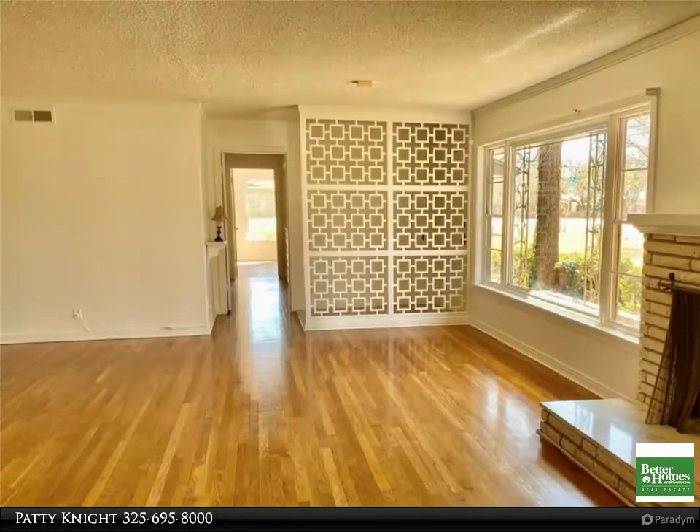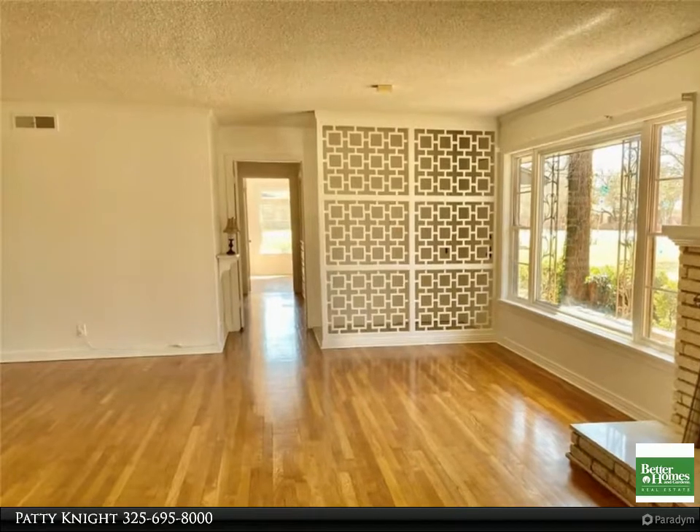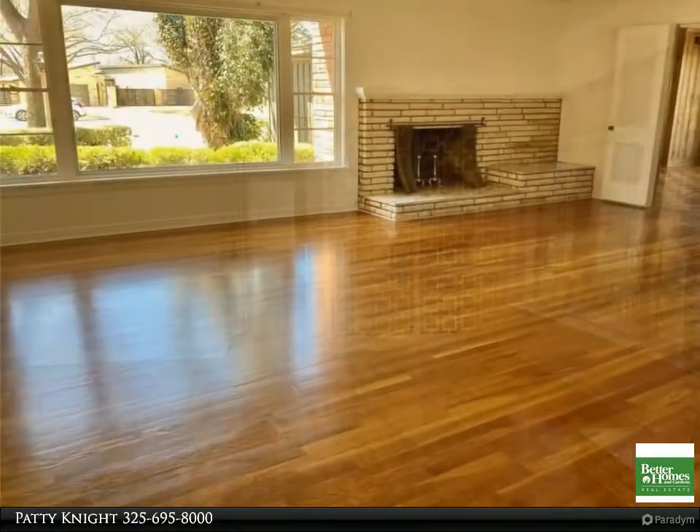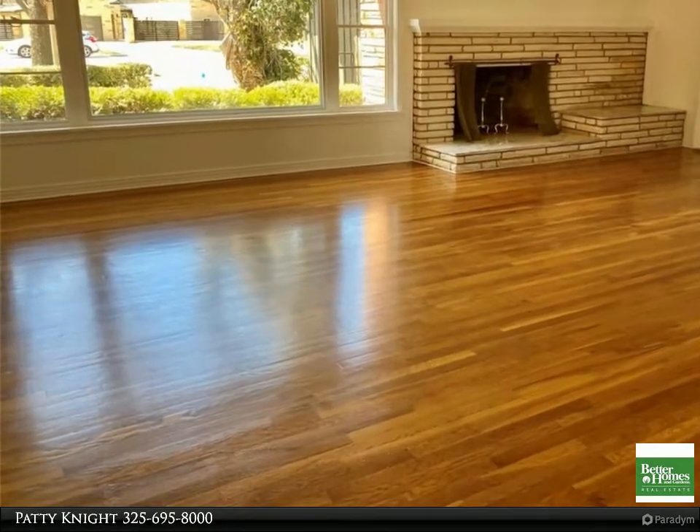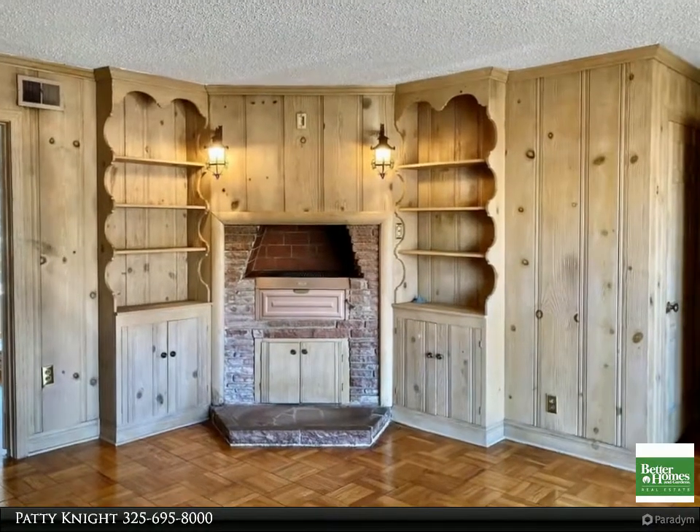Sprinkled front and back, desk quarters, cool game room with built-in bar and fireplace, ready for new owner to complete restoration. For more information, review the details below or contact Patty Knight at 325-695-8000.